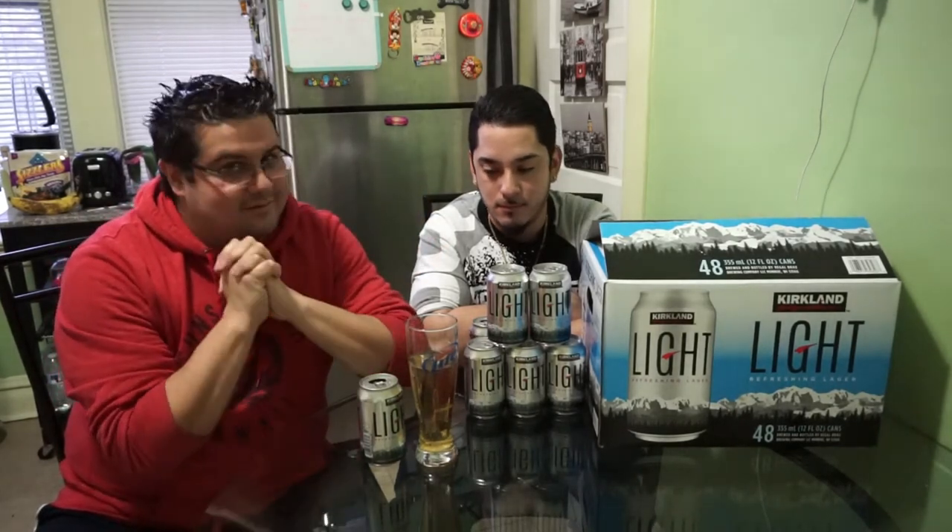We use everything about it, and no, we are not sponsored by Kirkland or Costco — but if they want to, we're open for it. Anyways, we bought this 48-pack thinking, hey, let's give it a shot. 48 beers for 20 bucks, you can't go wrong.